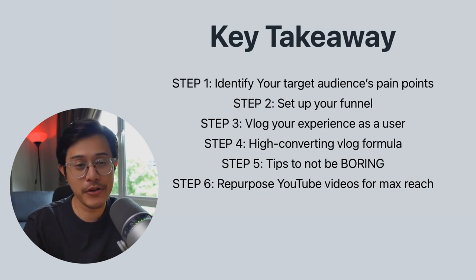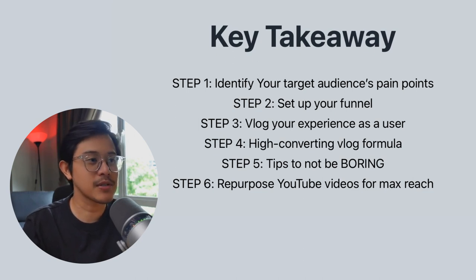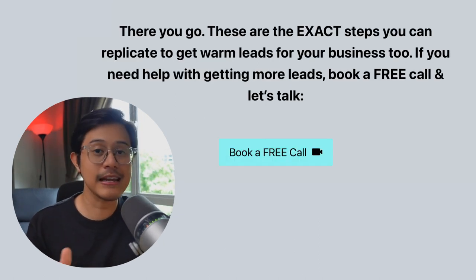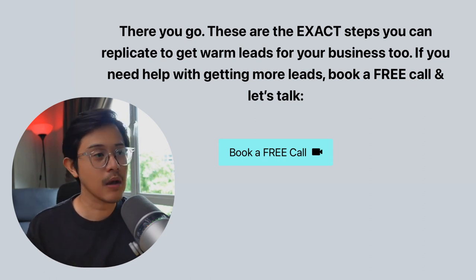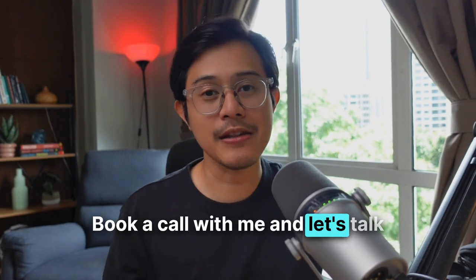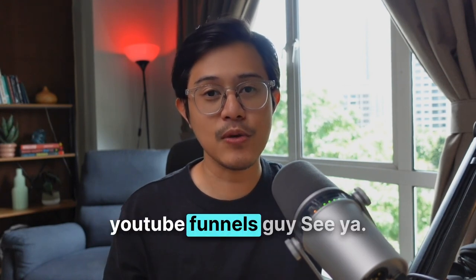Let's wrap up the key takeaways. Step one: identify your target audience's pain points. Step two: set up your funnel. Step three: vlog your experience as a user to solve those problems. Step four: high-converting vlog formula. Step five: tips to not be boring in your videos. Step six: repurpose YouTube videos for maximum reach. These are the exact steps I use to get leads for my clients, and you can replicate them for your business too. However, if you don't have the time or talent to do this yourself and need help building an inbound lead-generating machine with YouTube, book a call with me. My name is Helmi, YouTube Funnels guy. See ya.